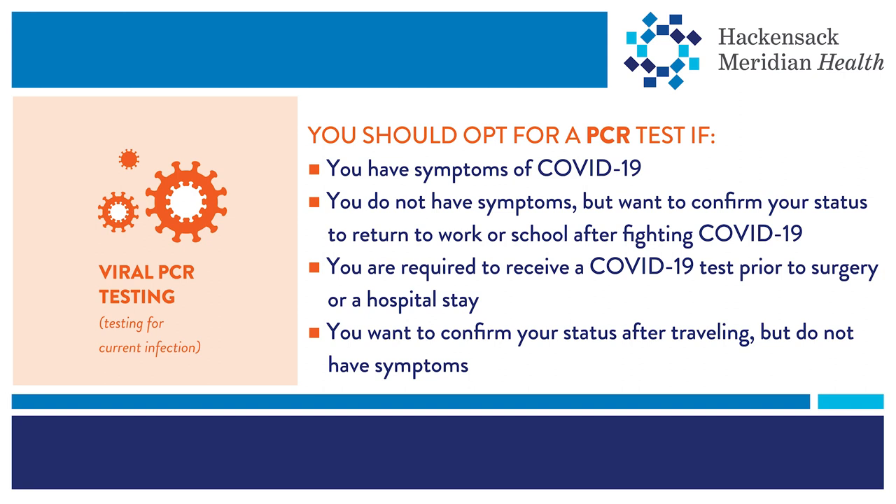You should get a PCR test if you have COVID-19 symptoms. You can also get a PCR test if you're recovering from COVID-19 and would like to confirm your status, or if you're required to receive a COVID-19 test prior to a hospital stay. PCR tests are also the best option for people without symptoms who would like to confirm their status after traveling out of state.